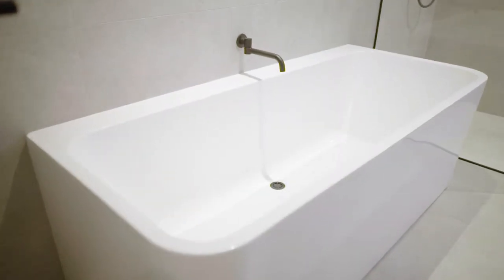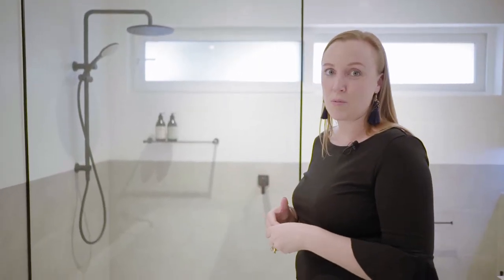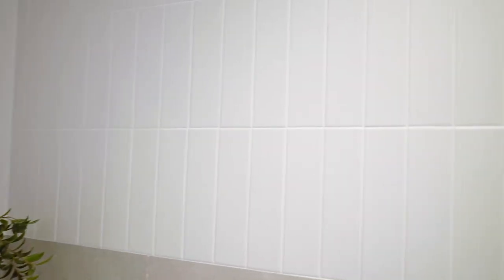As you come into the bathroom, we have a back-to-wall bath, which is perfect for this family who have young children. Our tiled feature really makes this space pop. We've used a simple grey tile on the floor and halfway up the walls with a beautiful flat matte white subway tile.